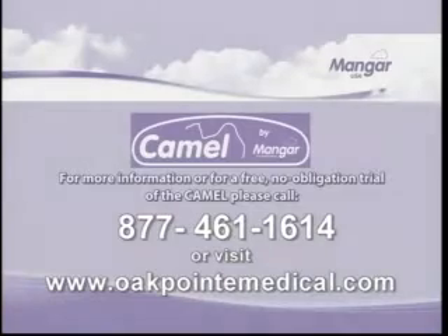Return the CAMEL to where it is stored. For more information on the CAMEL from Oak Point Medical, call 877-461-1614 or visit www.oakpointmedical.com.